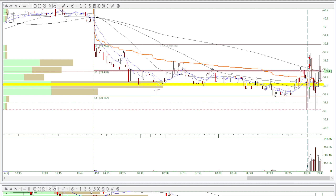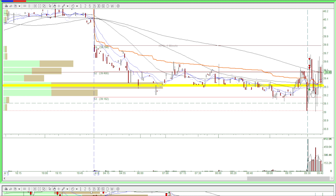This is Andy from Decent Traders. I have a small green day trading HPQ in the simulator. I made one trade today.